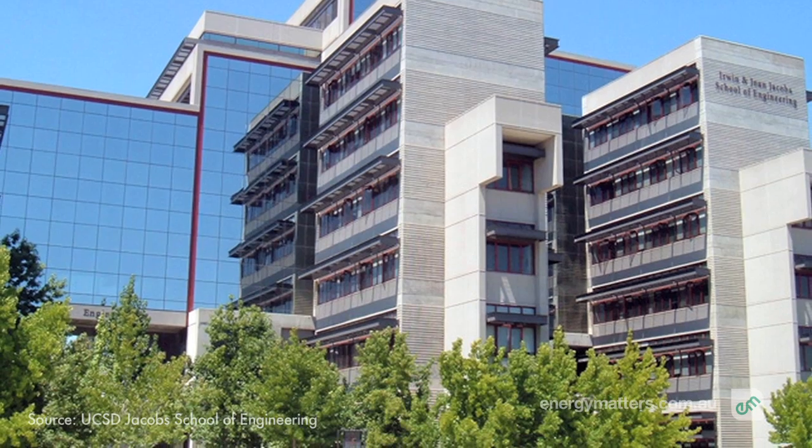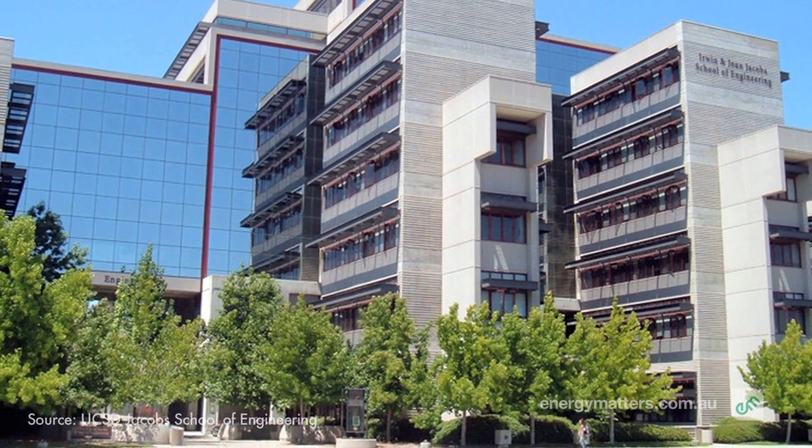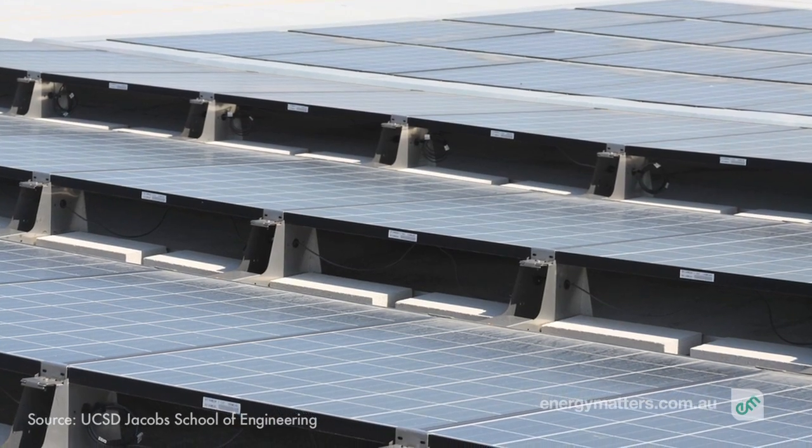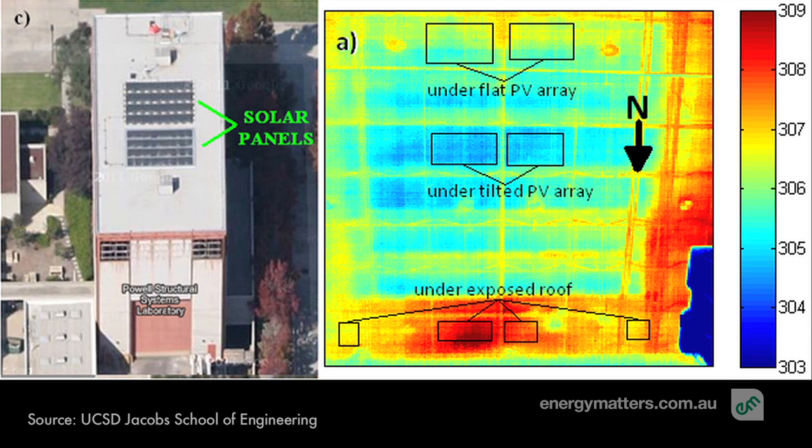A team of researchers at UC San Diego Jacobs School of Engineering have carried out a study of the cooling benefits of rooftop solar modules. Using thermal imaging, the researchers found that their solar array reduced the amount of heat hitting the roof by about 38%.